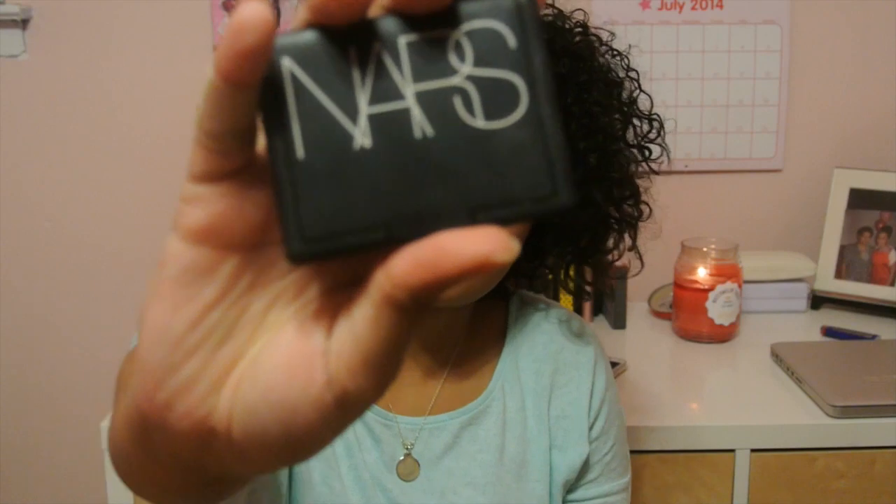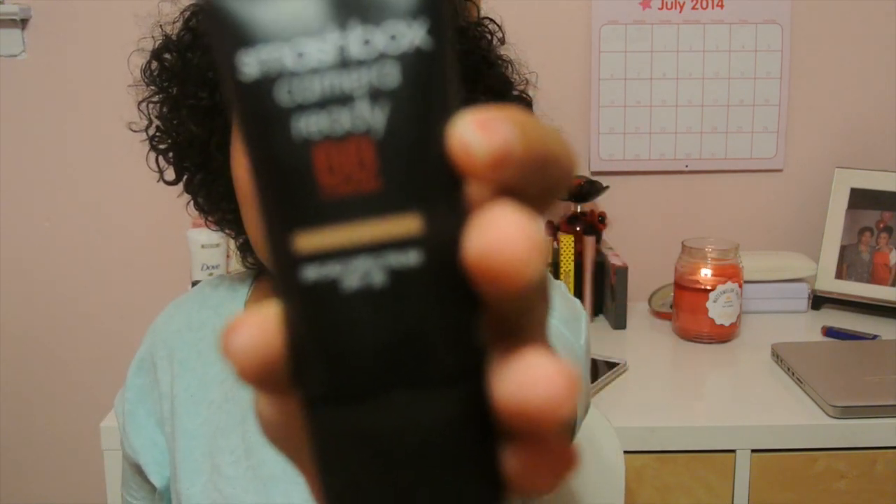I have my NARS blush in Orgasm — such a beautiful look. Why was I not put on to this sooner? It has its own little highlight in it, so you don't even have to put a separate highlighter on. I also have the Smashbox Camera Ready BB Cream in Medium, which I recently just got. I kind of like it — the thing is, when you first apply it, it smells like suntan lotion, like SPF, but then it fades off afterwards.